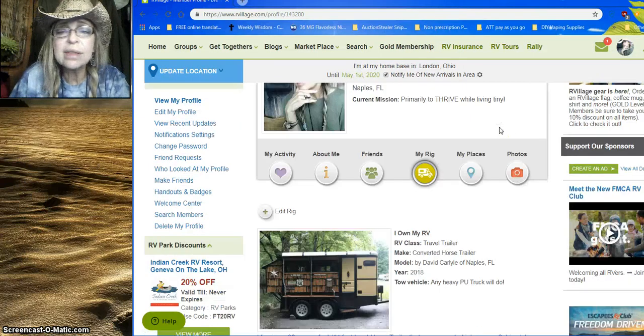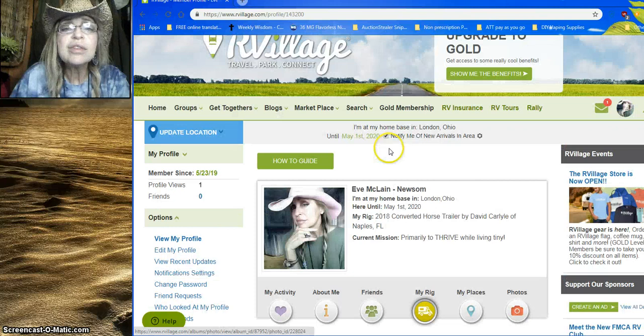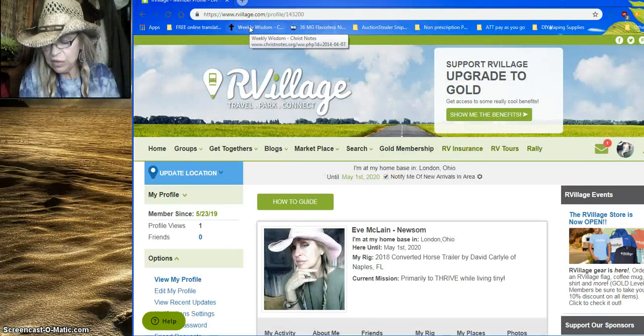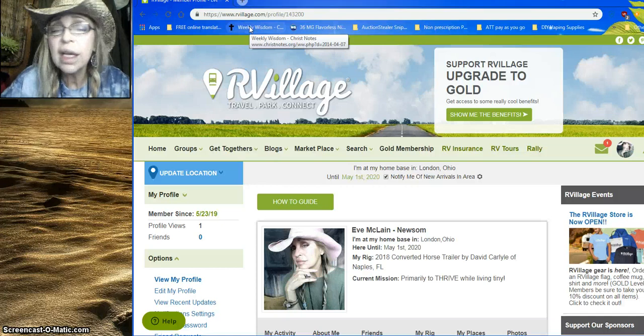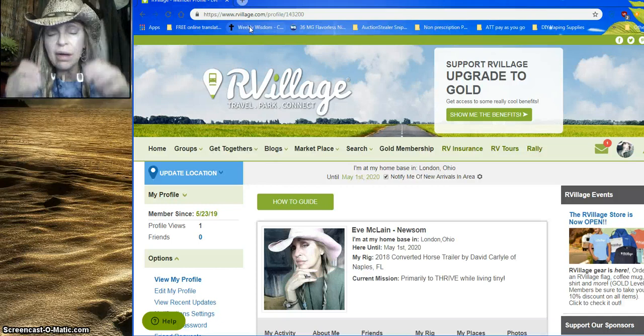This is a little jewel I found in the internet desert, so if you get a chance, check out rvvillage.com and sign up. As I discover more things having to do with living tiny, RVing, and boondocking, I'll share those with you.